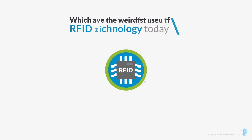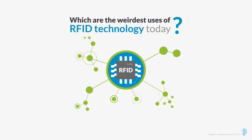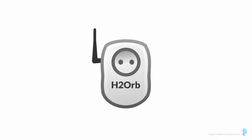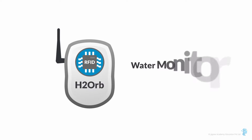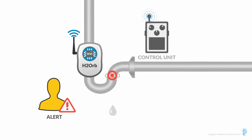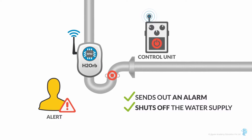Which are the weirdest uses of RFID technology today? You are not going to believe some of them. RFID in the bathroom? H2 Orb is a unique RFID-enabled water monitoring device that alerts you when your toilet is leaking or overflowing. If the sensor detects an issue, the RFID tag transmits this information to the control unit, which sends out an alarm and shuts off the water supply.